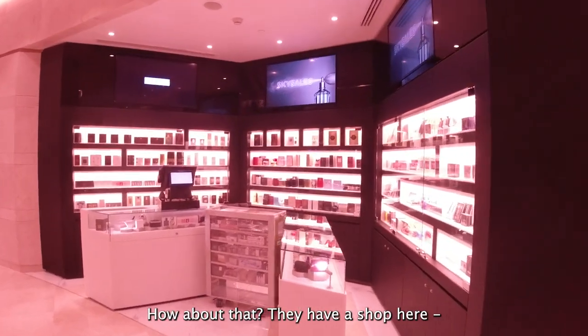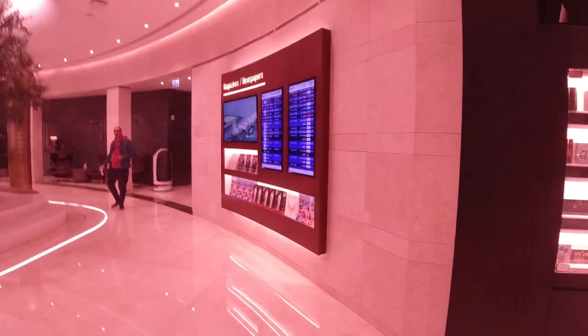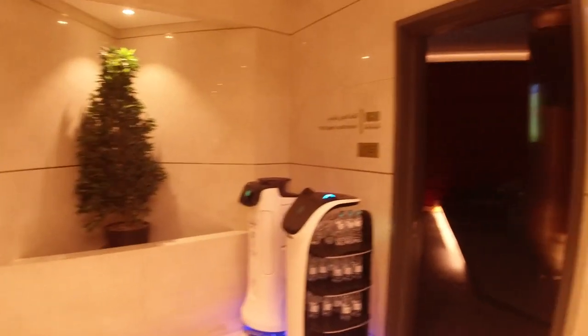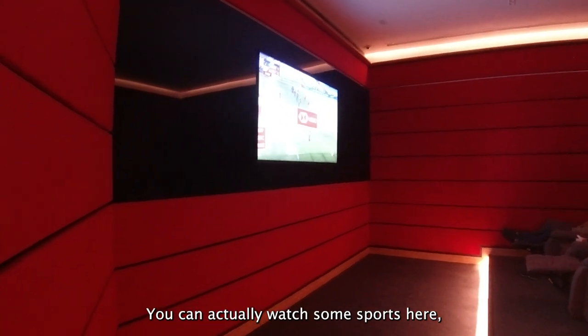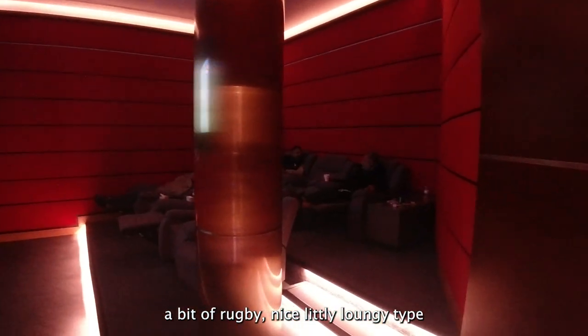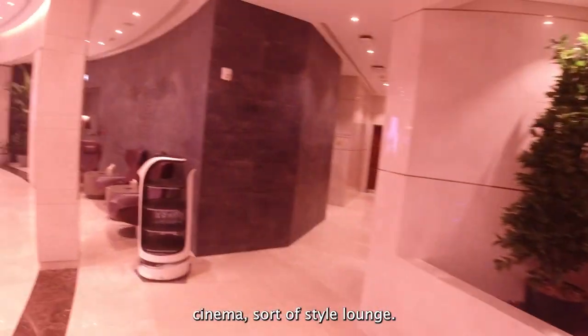We have a shop here — a duty-free shop. Interesting. Got some newspapers and magazines. TV and sport auditorium — super cool. You can actually watch some sports here, a bit of rugby. Nice little loungy, cinema sort of style lounge.